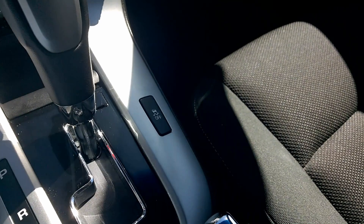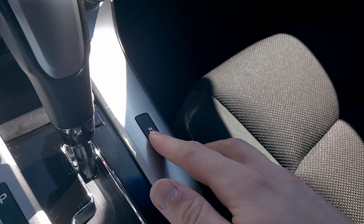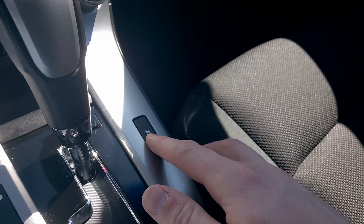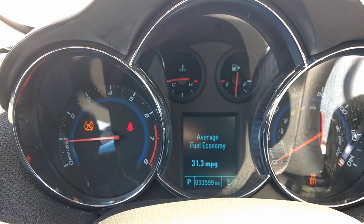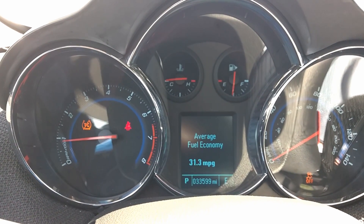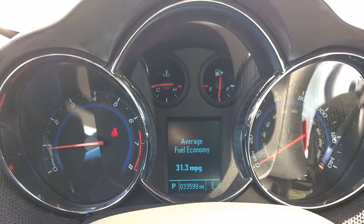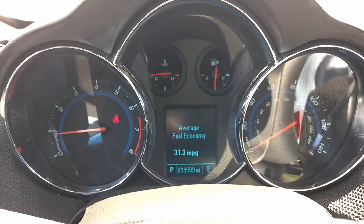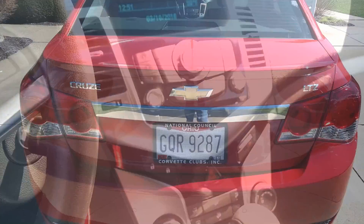It's also got traction control and stability control. For those of you who don't know, if you want fun mode, press and hold this button for five seconds and there you go — stability control and traction control are off. Press it again to turn them back on.